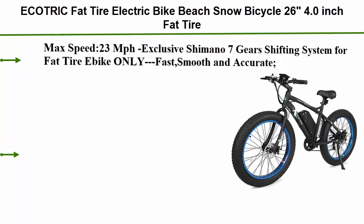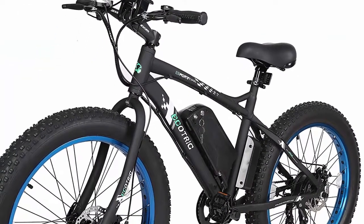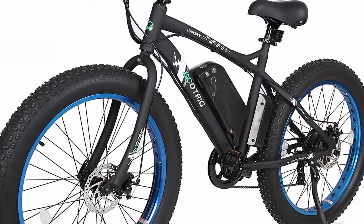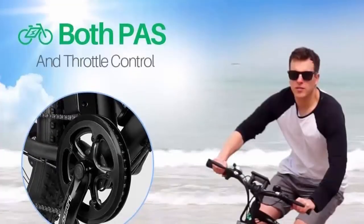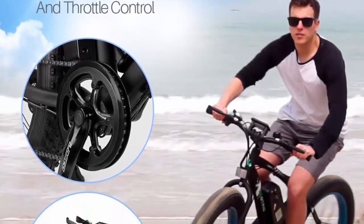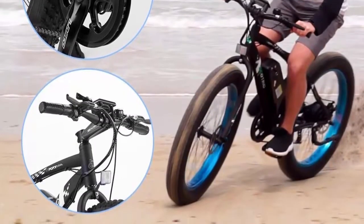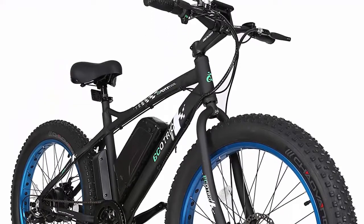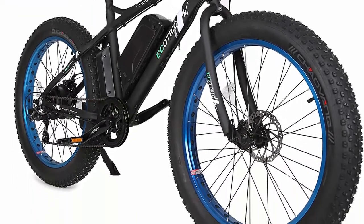Number five: the Ecotric Fat Tire Electric Bike Beach Snow Bicycle, 26-inch 4.0-inch fat tire, 500W 36V/12Ah electric mountain bicycle with Shimano 7 speeds, lithium battery, available in black, orange, and blue. Max speed 23 mph. Exclusive Shimano 7-gear shifting system for fat tire bikes — fast, smooth, and accurate. Strong driving force with 500W rear hub motor.